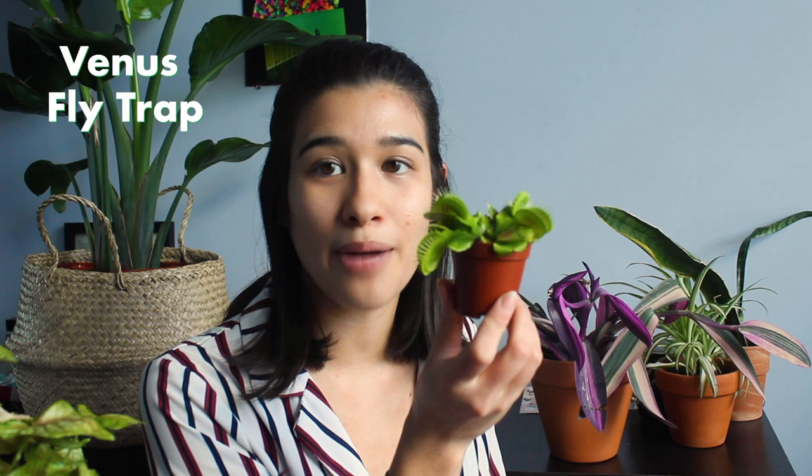Moving on to the plants my boyfriend picked out — Edward, do you want to participate? He's busy, maybe he'll make an appearance later. These are the first plants he's ever picked out. He said they're basically mine because he's not going to take care of them, but as soon as he gets a compliment he says they're his. First of all, we've got a little Venus flytrap — also from Lord's Landscaping, this was seven dollars. There is literally a dead fly in it right now.